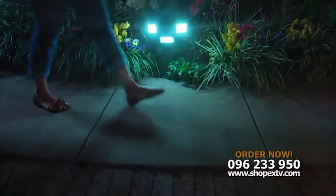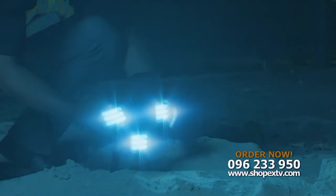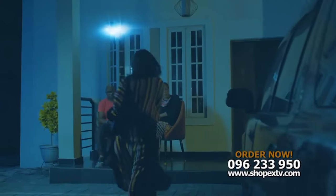Place them on the ground to illuminate walkways, or mount it to keep unwanted people away. Adjust the panels to light your doorway or illuminate your home's surroundings. Host your friends or enjoy the great outdoors at night.